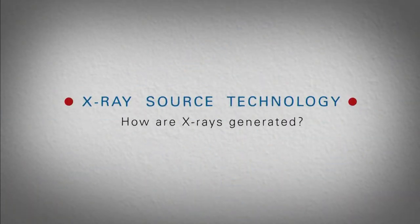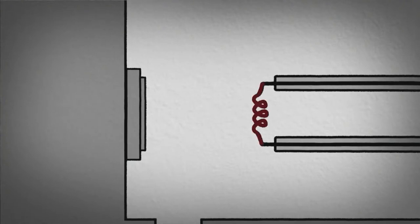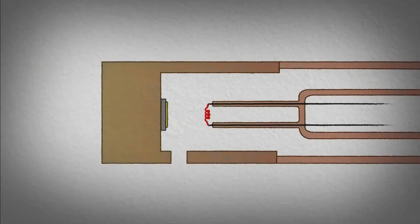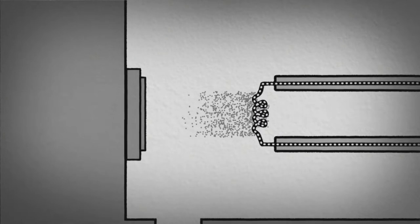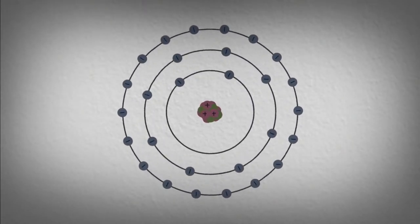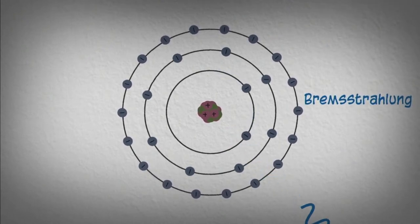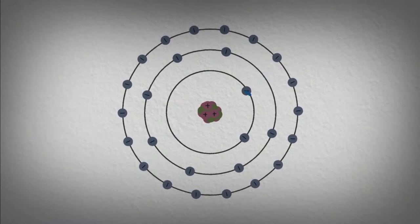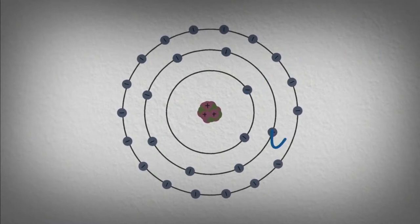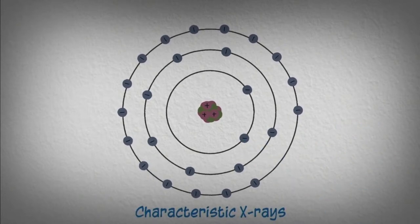How are x-rays generated? Classic x-ray sources consist of a tungsten filament and a metallic anode suspended in a vacuum tube. When electrons run through the filament, electrons are boiled off and accelerated toward the anode with a strong electric field. When electrons interact with the atoms in the anode, two things can occur: the electron can be redirected by the positive charge of the nucleus, producing a broad emission spectrum known as Bremsstrahlung; or an electron is knocked out of the atom, and the hole is filled by a higher-energy electron, resulting in the emission of an x-ray with a very specific energy — these are called characteristic x-rays.